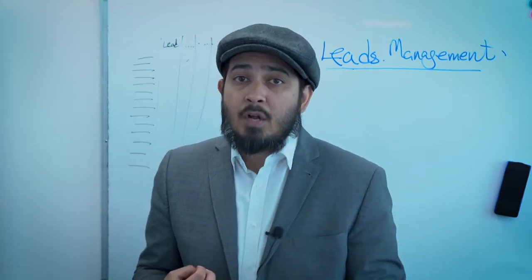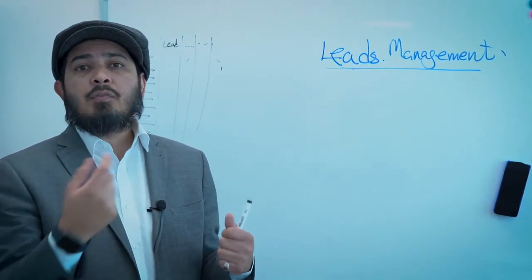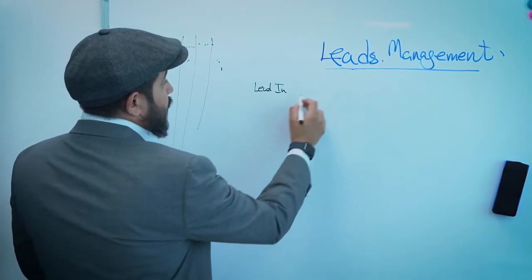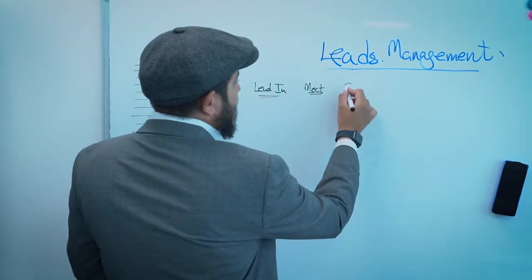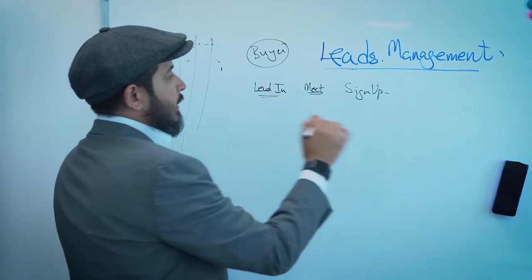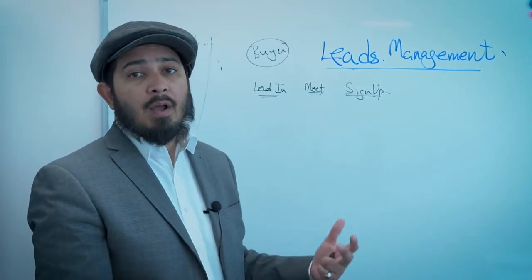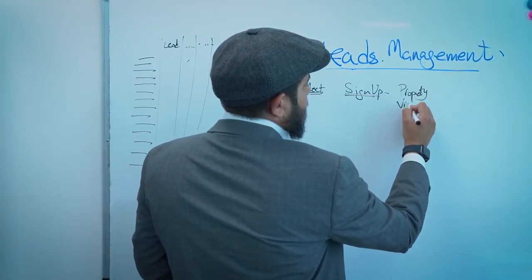After reviewing your leads, here is a simple easy-to-follow buyer customer journey. The first step is the lead coming in. The second step is you meet them. Then you sign them up exclusively with you — this is specifically for a buyer, not a seller. So: lead comes in, you meet them, understand their needs and requirements, and sign them exclusively with you.